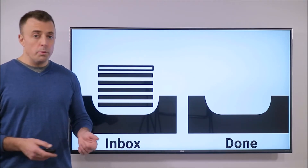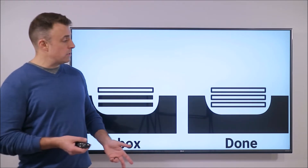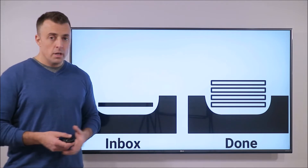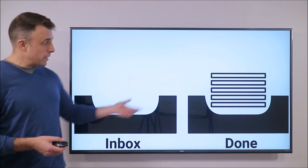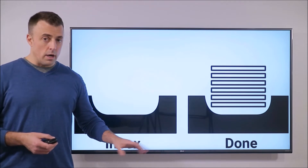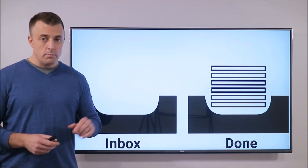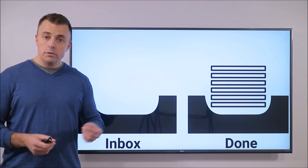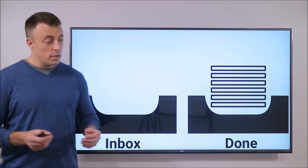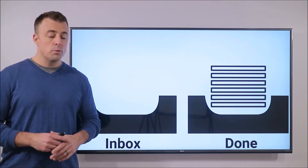Or you open your email, you action your email, and then you archive your email. Open, action, archive. And archive just means moving it from your inbox to your done folder. It's not the function in Microsoft that you might be thinking about — closer to the one in Gmail where it's just an action button that moves it out of your inbox to your all mail. Bottom line, you're moving it from your inbox to your done folder. That's all you're doing. It's super simple. Zero thought required.